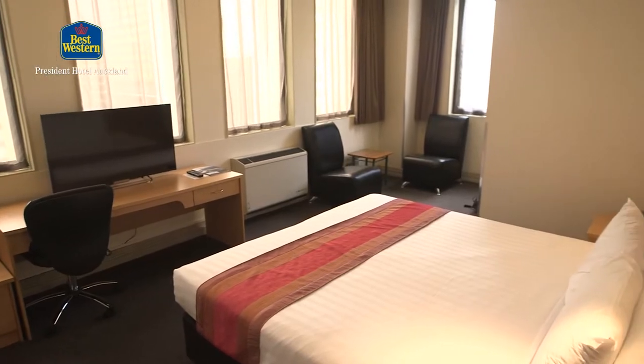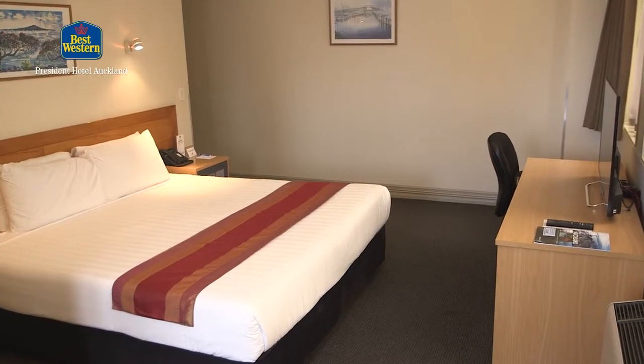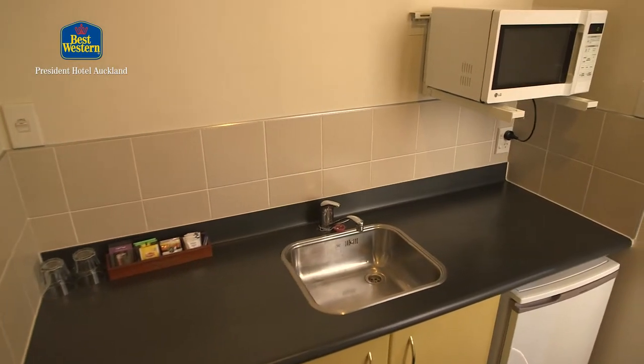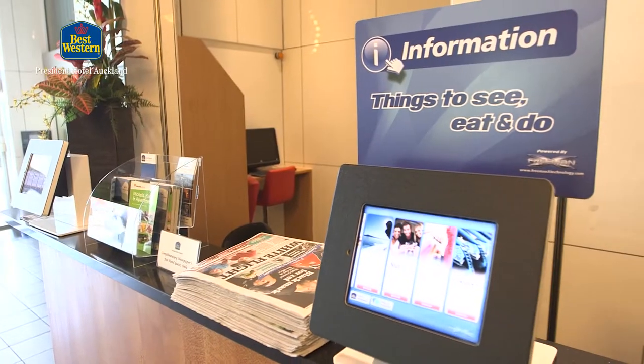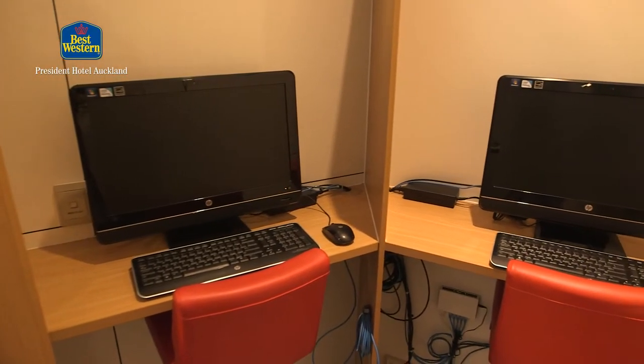There are also the corporate studios which specifically accommodate corporate clients, making their stay as effortless as possible. This is strongly accompanied by being one of the only hotels with fibre optic internet.